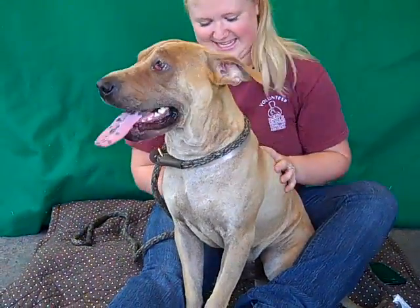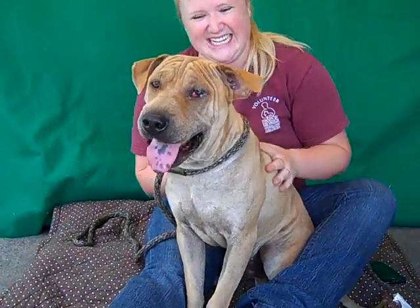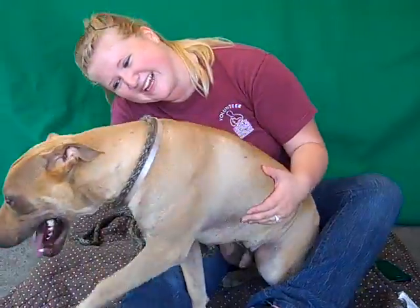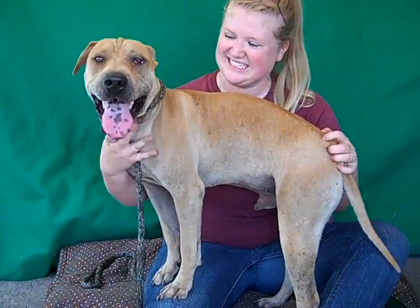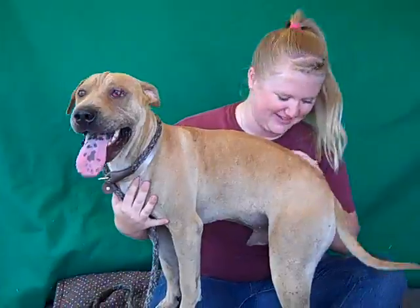When he was walking around earlier his tail was wagging and he's very kissy, so he's just a happy boy. He was happy to greet other dogs earlier and he's very patient. We think you can pretty much do anything to him and he would be okay with it, so we think that makes him a great candidate for kids. We think he's going to be a great family dog in any situation and wonderful with kids.